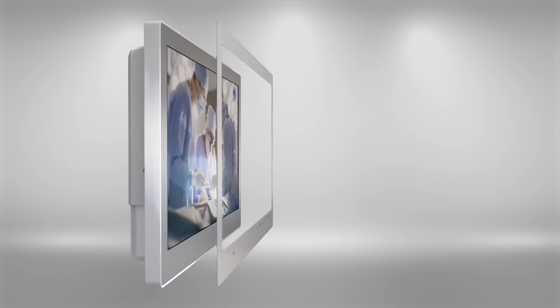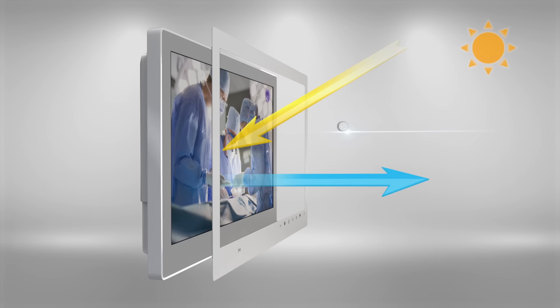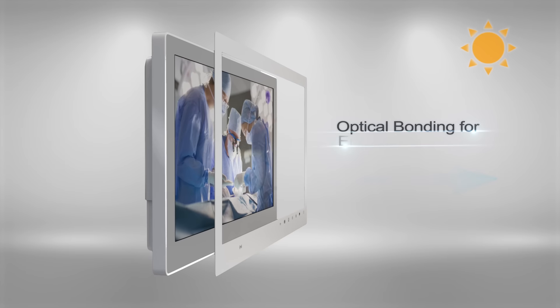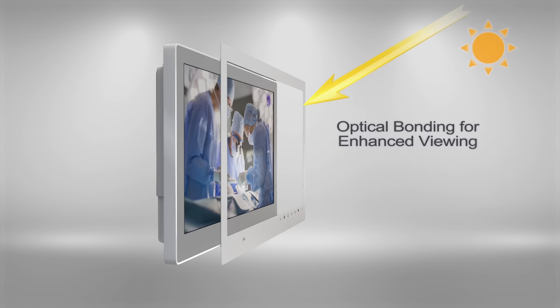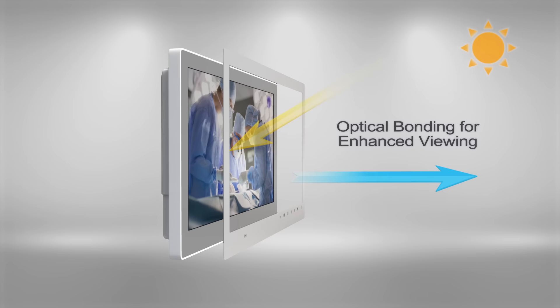Utilizing the latest in display technology, the MLC5 is designed with optical bonding for premium image quality with true color reproduction and high contrast. Optical bonding also prevents condensation from occurring on the inside of the display for increased reliability.